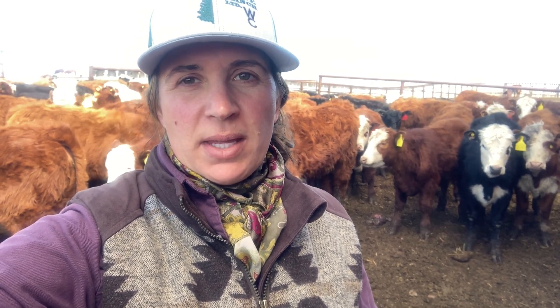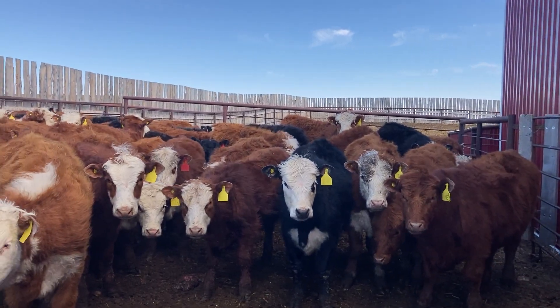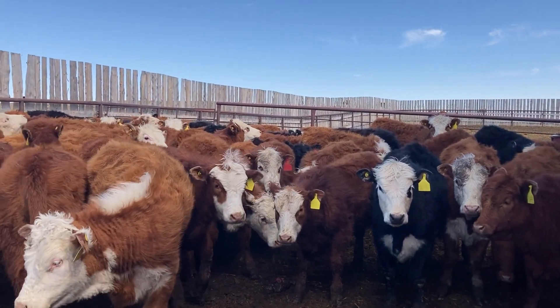Today we are picking replacement heifers. So behind me are all last year's calves. If you remember from the first video I did, we were weaning — we weaned the calves from the cows — so these are those calves, last year's born calves. We fed them all winter and now we are going to pick the best ones to put back into our herd and they will become cows.